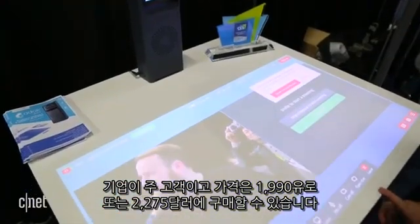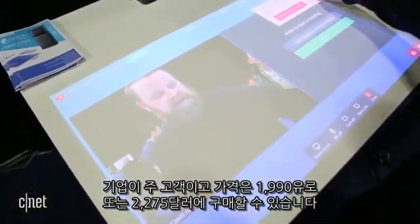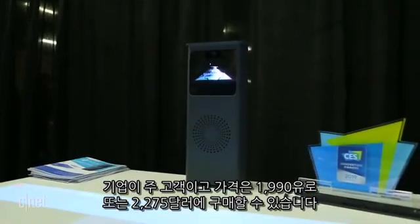Primarily for corporate customers, ADOC sells for €1,990, or about $2,275 US.